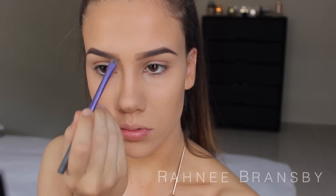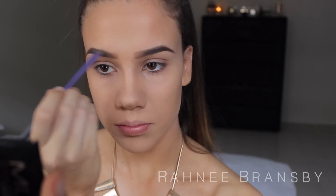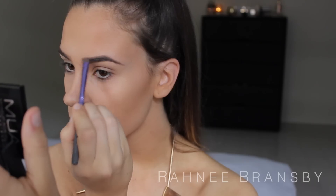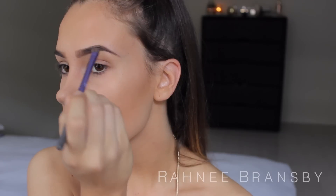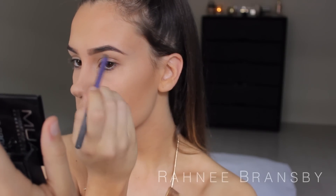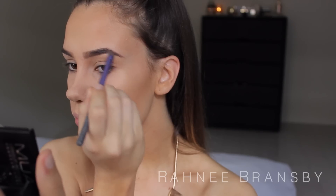Now I am just going to be going over my brows with a powder, and as you all know I can't ever go wrong with doing this. I'm using the MUA Makeup Academy Pro Brow Autumn Eyebrow Kit and using the lightest brown shade in that pod and just running it through my brows. Oh my god, it was getting so hot in my room — I was seriously about to pass out.